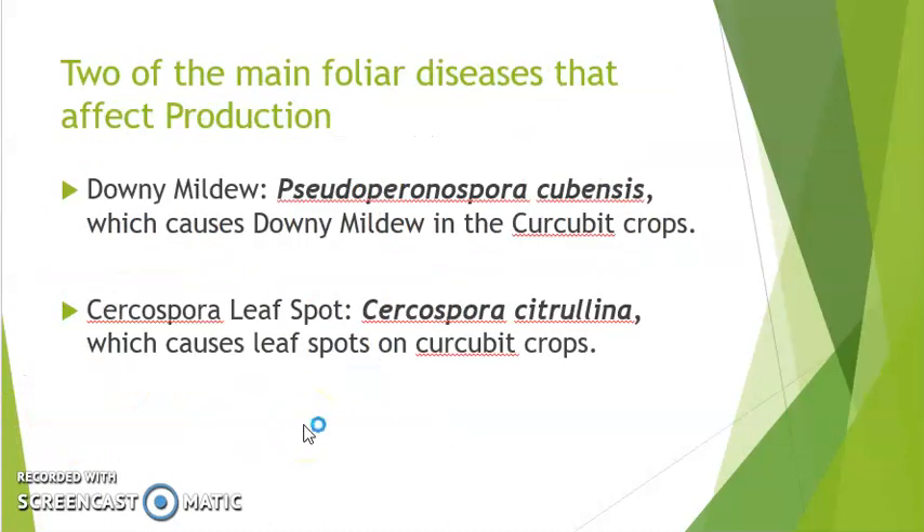As with many other crops, bitter melon is affected by several diseases. In this video I will be talking about two in particular: Downy Mildew, caused by Pseudoperonospora cubensis, and Cercospora Leaf Spot, caused by Cercospora citrullina.